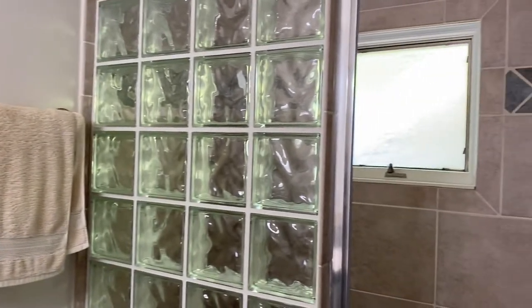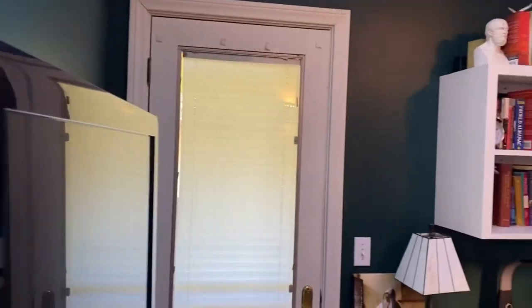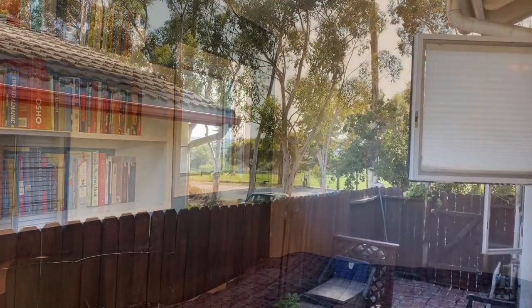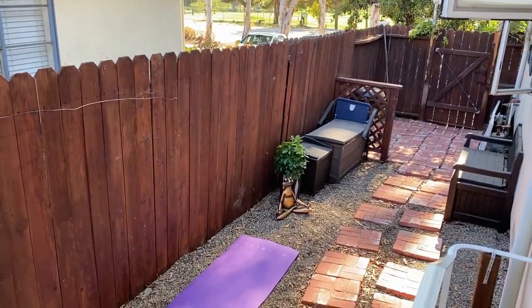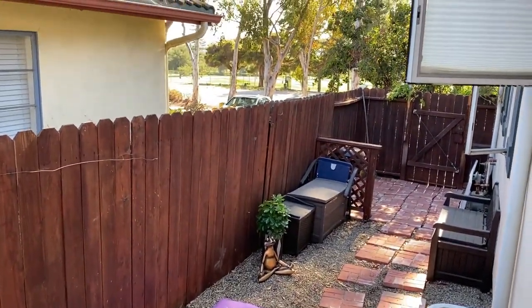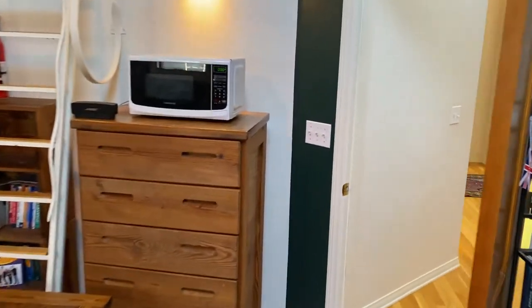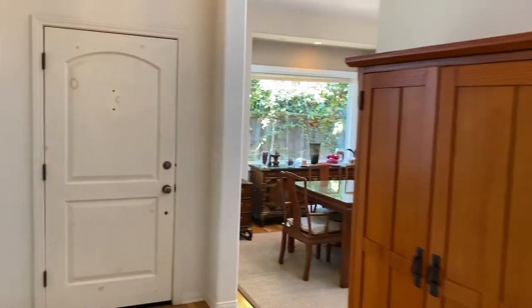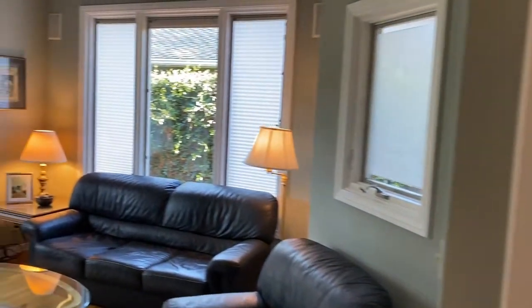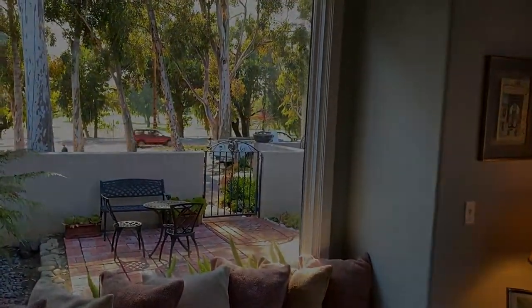Having exterior access to these rooms really does lend itself to flexible living. From the third bedroom you have exterior access to a little patio that could also be used as a home gym area. That is the tour of this lovely home — if you have any questions don't hesitate to reach out. It's incredibly peaceful and it is available, so thanks for coming.